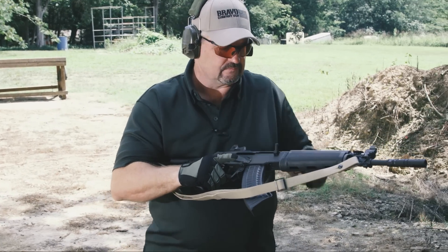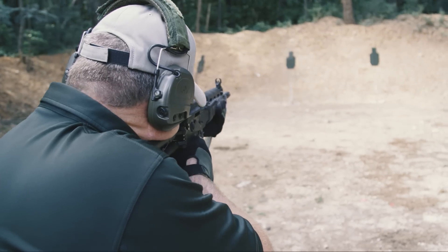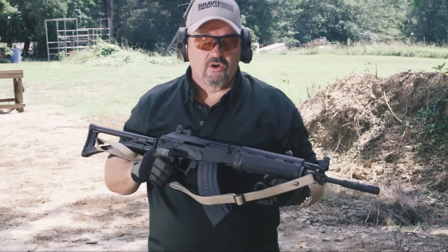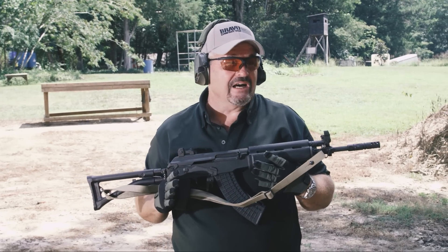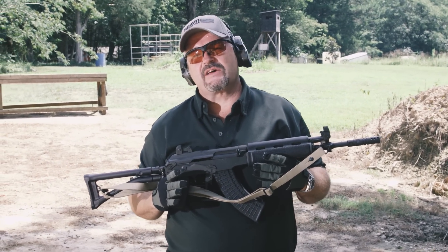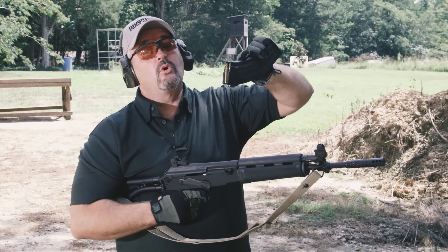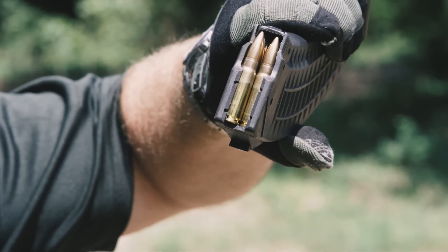Right off the bat, it's pretty soft shooting — not only because of the weight, but my hunch is the Finns didn't over-gas it like a lot of 7.62x39 AKs are over-gassed. In addition, I'm shooting Finnish Lapua ammunition in 7.62x39 — this stuff is fantastic, with an excellent reputation for quality and accuracy.